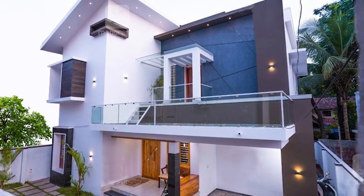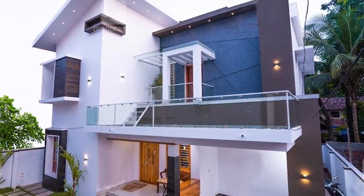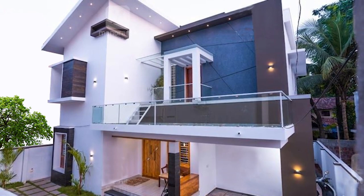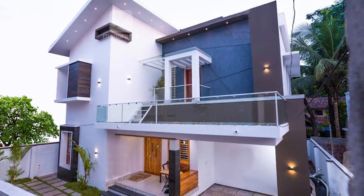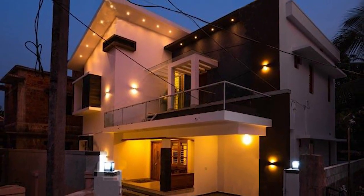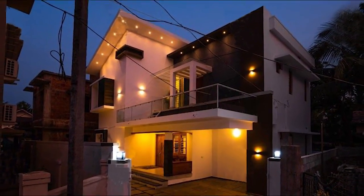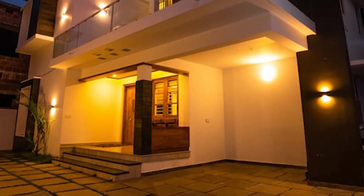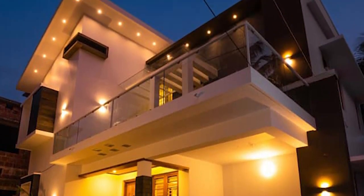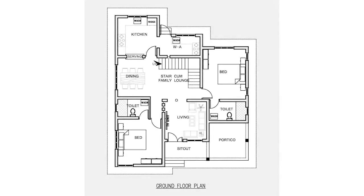The house looks impeccable against the twilight sky when the highlighter lights are switched on. This beautiful house has proven that spectacular designs, amazing space management, and excellent planning could easily overcome the challenges posed by a small piece of land.